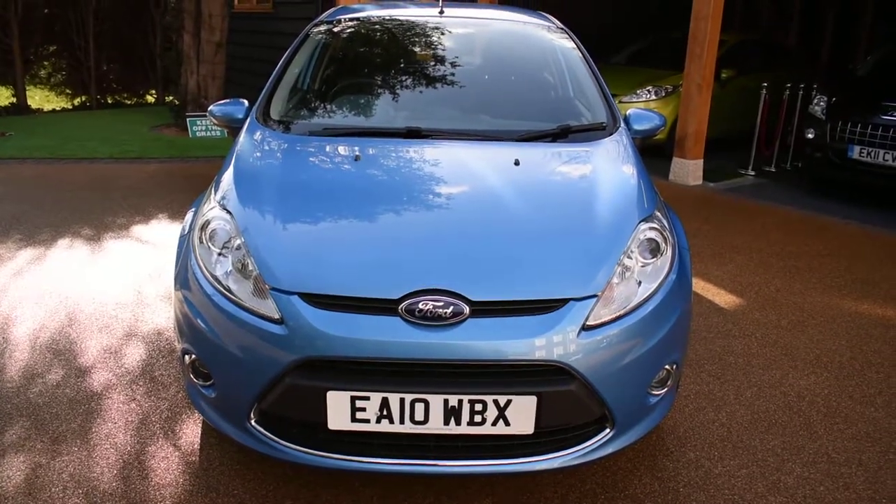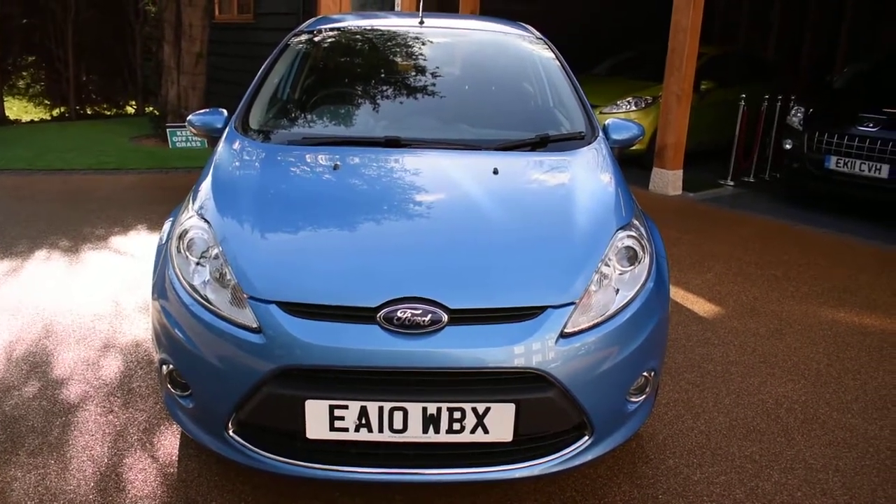Welcome to Just Peugeots. Here we have a stunning Ford Fiesta 1.2 Zetec 5-door that's just arrived in stock.